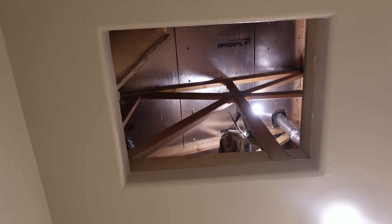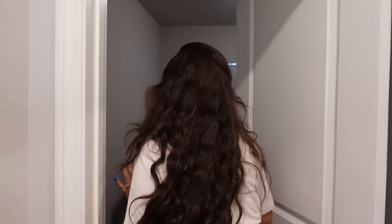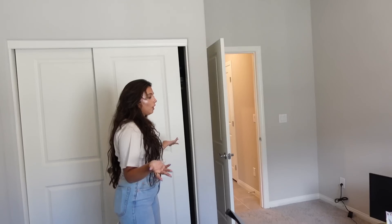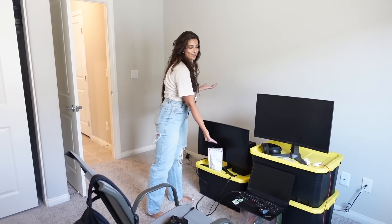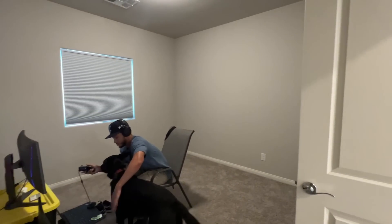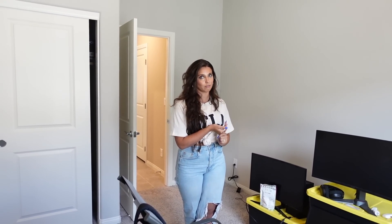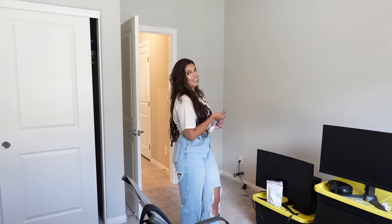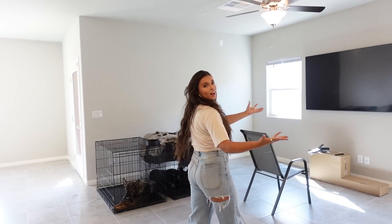This is the second bedroom — there's not much in here right now aside from Preston's video game essentials. This is going to be our second guest bedroom slash game room. I'm going to put board games in here, and it'll serve as Preston's man cave as well.